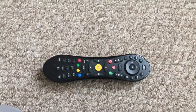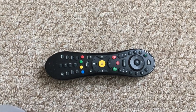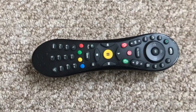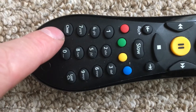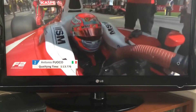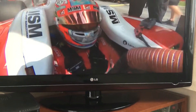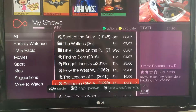If you wondered how to get rid of a whole load of your recorded programs off of TiVo, it's really easy. On the remote control we have the clear button just here. So let's have a go. All we need to do is go to our My Shows, which brings up all our recorded programs.